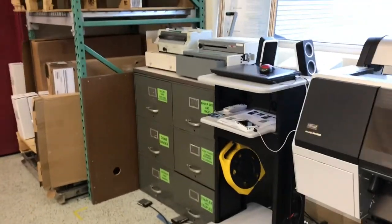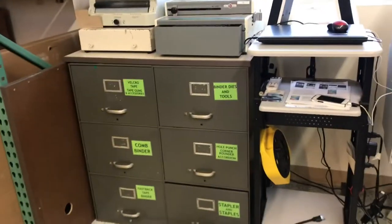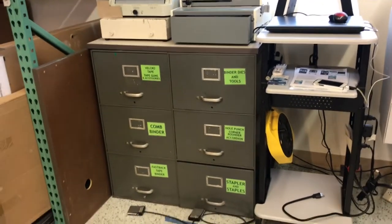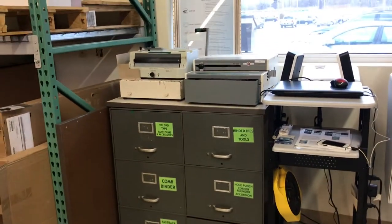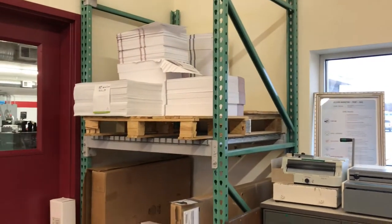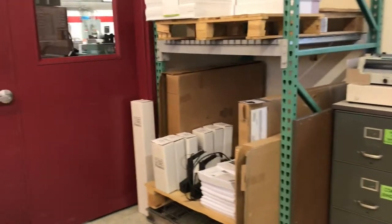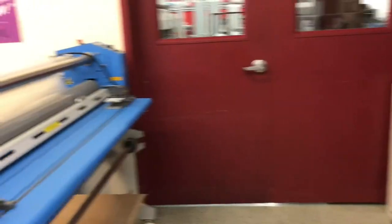Then we have just some finishing equipment here. What I wanted to point out is we have everything labeled really nice — everything has a home. We have some customer stock that we keep shelves for, so everything has a home, has a place. Nothing's out of place; it's easy for anybody to find.